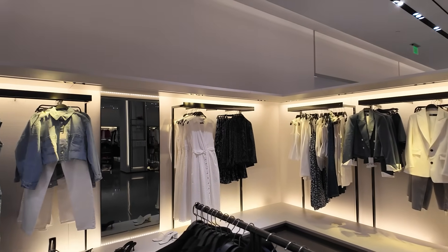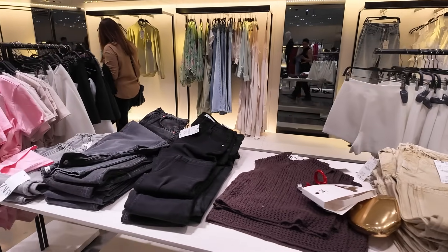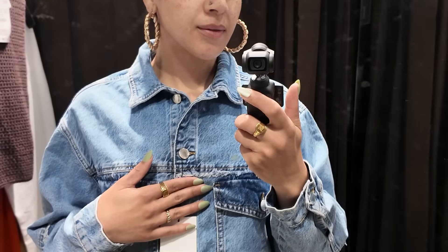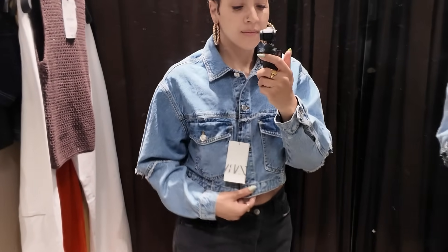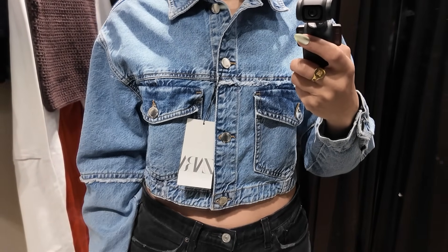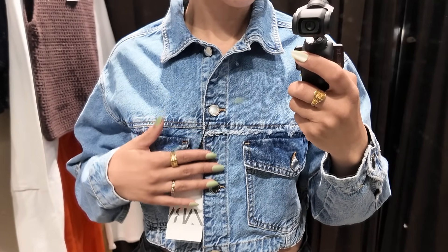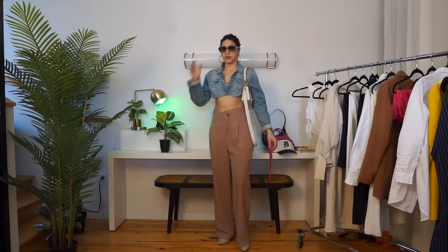Starting with Zara, first up is some fun denim. If you saw my denim trends video, Zara is doing really great with denim — specifically this denim cropped jacket in a size small. I love the cut details in the sleeves. Distressing is having a major moment, and we often think of just the jeans, but having it in your jackets adds such edge. This works not just as a layering piece but also as a top itself.